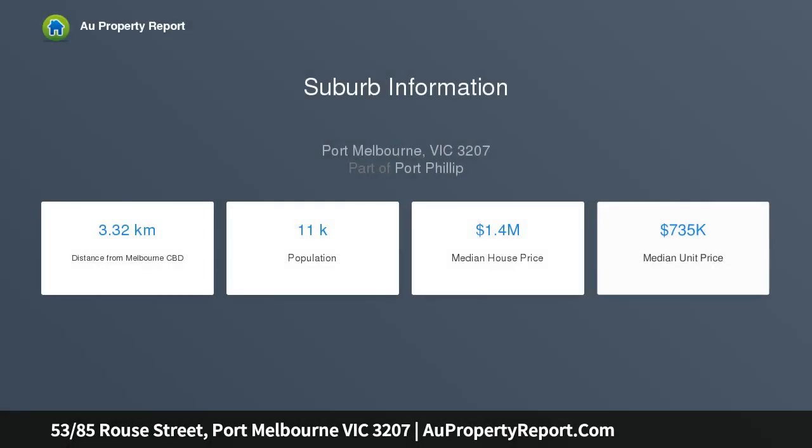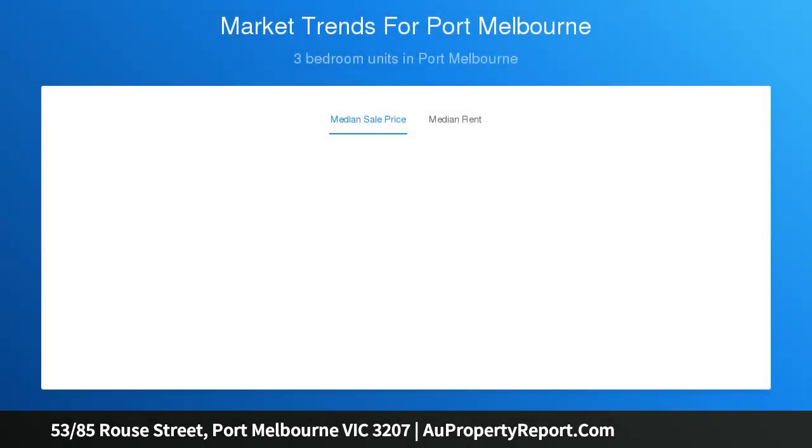This spectacular apartment boasts views of the city and the luxury of a landmark address, with a north-facing sun-swept lounge area and open-plan living with floor-to-ceiling glass leading out to a wrapped balcony with breathtaking views of Melbourne City by day or night.